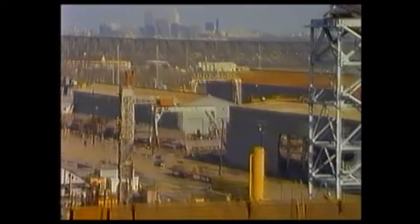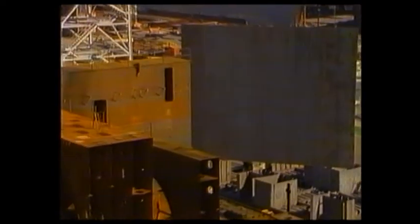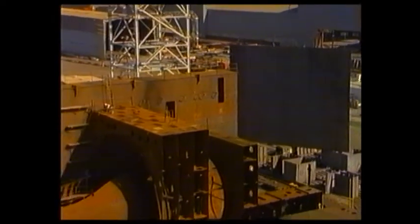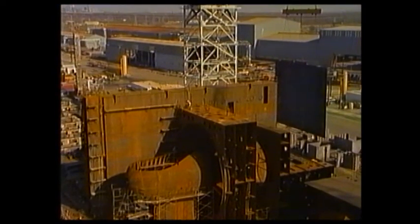The order for a modular prefabricated power plant structure, or PPS, was awarded in December 1986 to Avendale Shipyards of New Orleans by the main contractor for the project, Abasco Constructors Incorporated of Kenner, Louisiana.